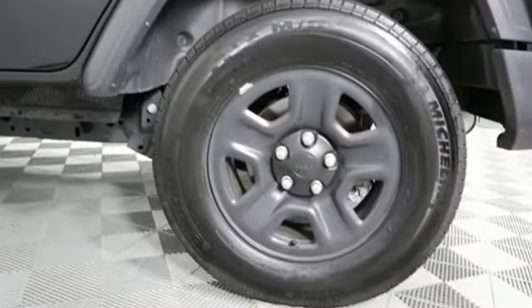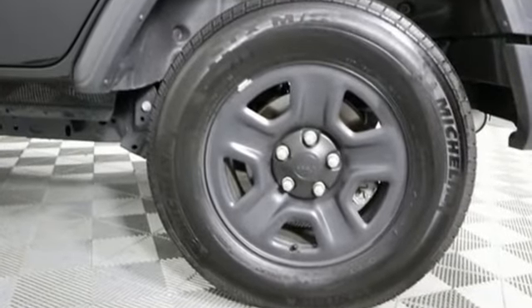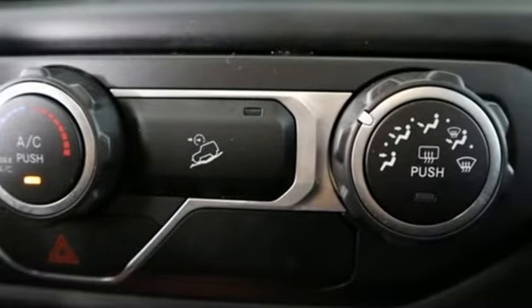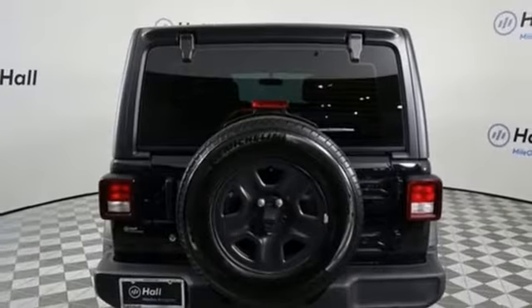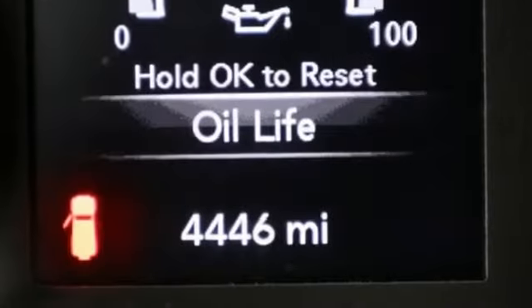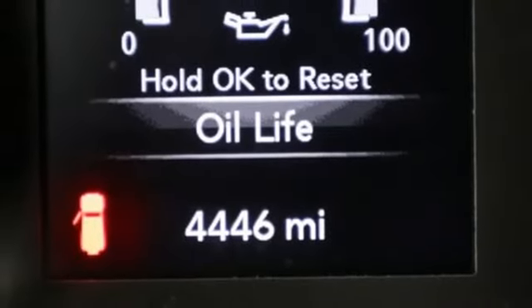You'll look forward to every drive with features like these: automatic transmission, manual tilting steering column, streaming audio, manual telescoping steering column, wireless phone connectivity, external memory control, Targa sunroof, push button start, and V6 engine.